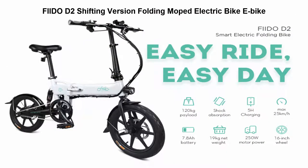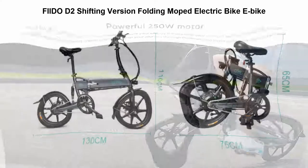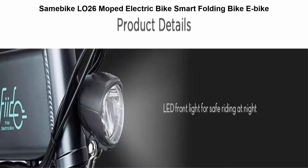Top 4: Fiido D2 Shifting Version folding moped electric bike. Features an LED front light to ride at night safely. Includes 3-speed electric assist shifting and Shimano 6-speed mechanical shifting. Multiple modes can be adjusted for different road conditions.